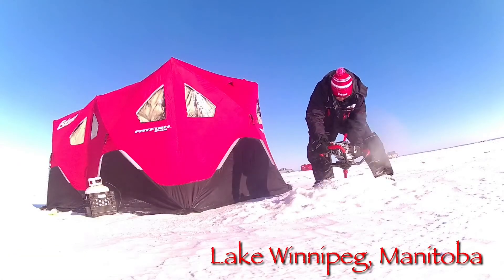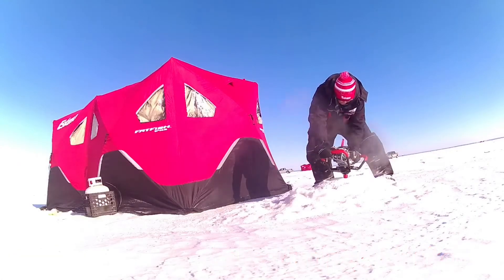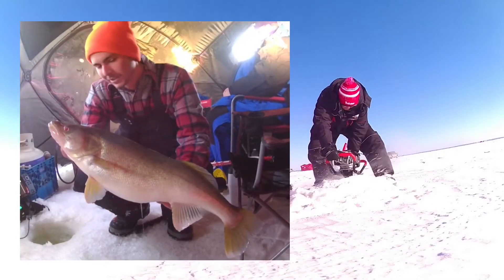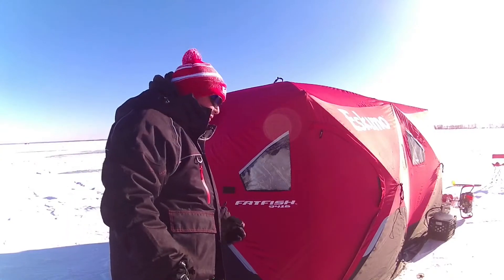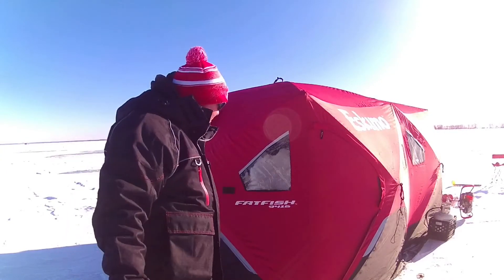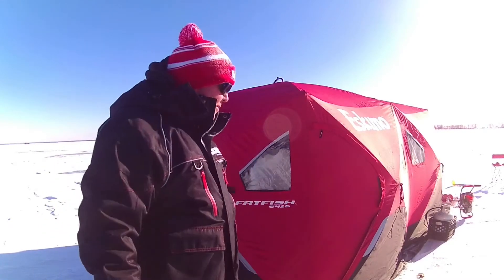We started out pretty shallow this morning. Some guy in the shack got a pretty nice one. What do you think, Matt? How big was that fish? Almost 28. What do you think the size? How much does that puppy weigh? It was a pretty big fish. I'm going to say that thing was close to, maybe 11, 12 pounds? Maybe even more.